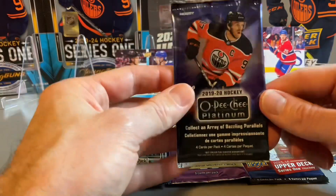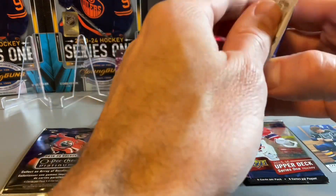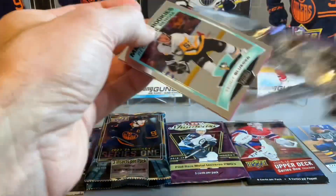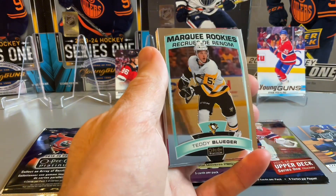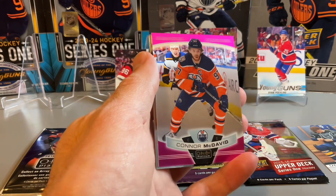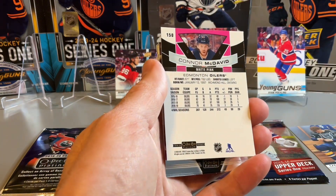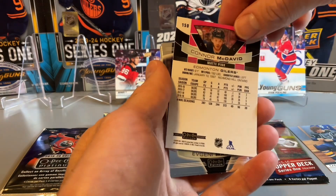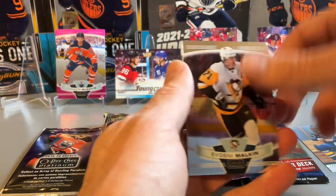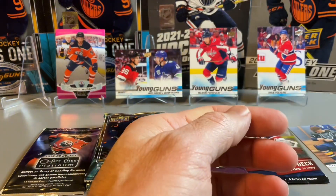Let's switch gears and go into 2019-20 OPC Platinum, looking for the marquee rookies. Starting off with the marquee rookies — Teddy Blueger, Penguins. And I think that's a Matt Pink parallel of Conor McDavid. So a solid one there, not numbered, but at least a parallel of McDavid — not a rookie, but one of those base cards.